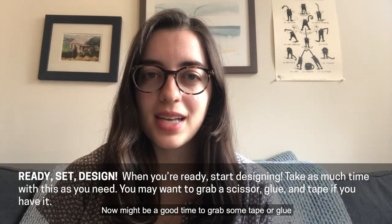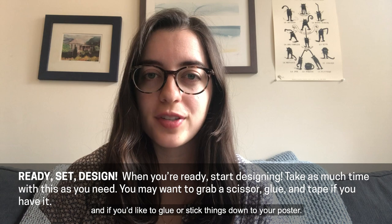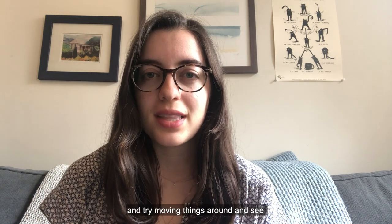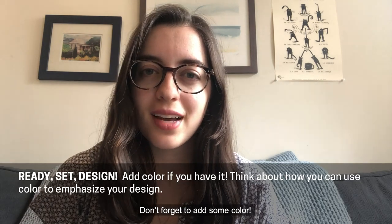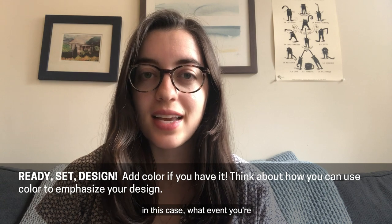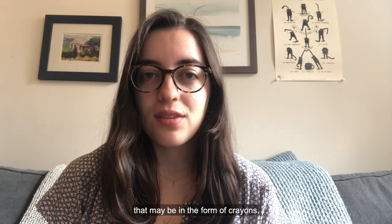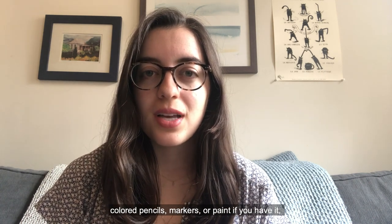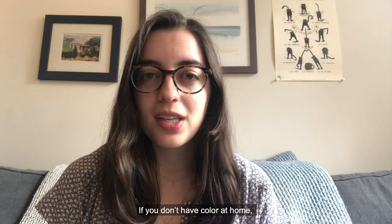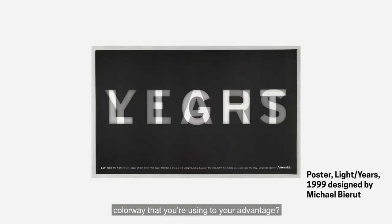Go ahead and start designing. Now might be a good time to grab some tape or glue if you have it at home and would like to stick things down to your poster. If you don't have these things, that's okay too — you can lay it down flat and try moving things around to see what they look like in different places. Don't forget to add some color. Color can really help emphasize and convey the message you're trying to get across — in this case, what event you're advertising with your poster. If you have colors at home in the form of crayons, colored pencils, markers, or paint, go ahead and put some colors down on your paper. If you don't have color at home, think about making a black and white poster and how you can use that colorway to your advantage.